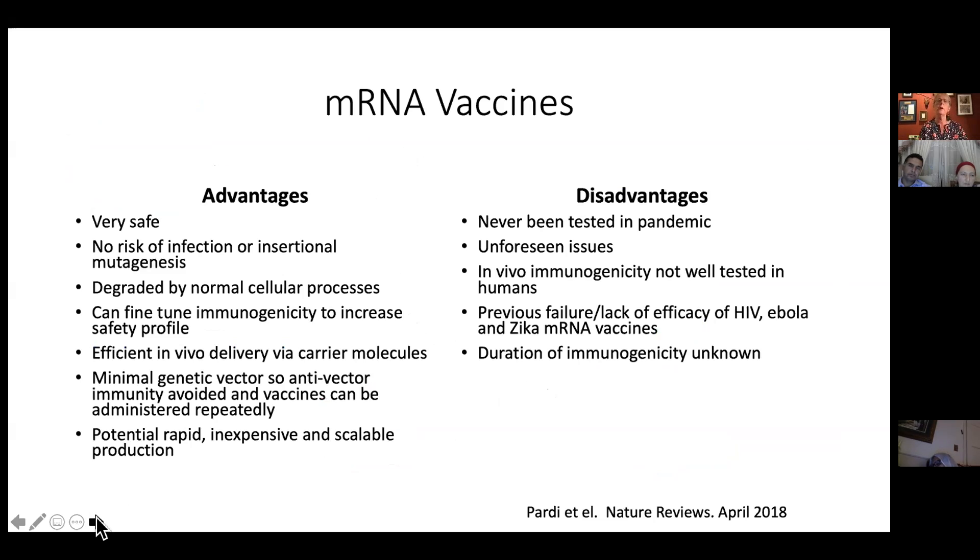The advantage of mRNA vaccines over conventional vaccines is they're very safe — there's no risk of infection or cancer mutagenesis from inserting viral genetic material. They can be degraded by normal cellular processes. Your immune system's cleanup mechanisms can tidy things up after injection. You can fine-tune them to make a more robust immune response, and you can also change the recipe if you need to.